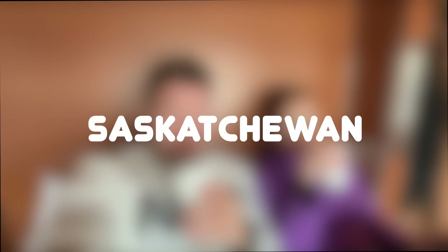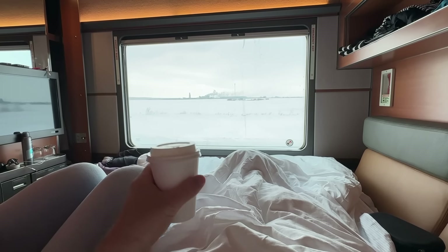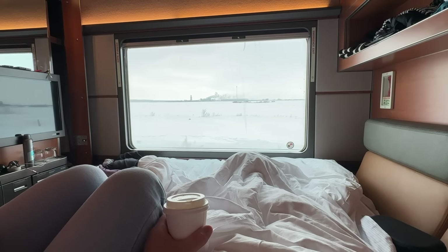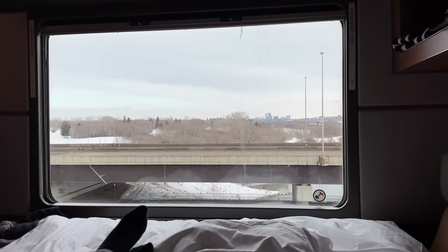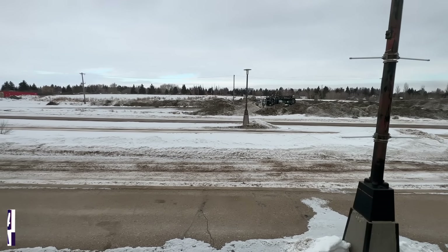Good morning from yet another new province — Saskatchewan. Through the night we went through the rest of Manitoba, which also means we've gained yet another hour. Just as we finish off the last of our coffee, we begin to glide into our first stop of the day: Saskatoon.